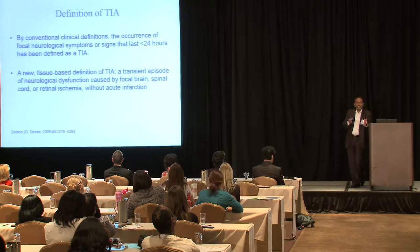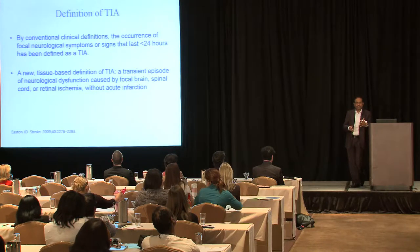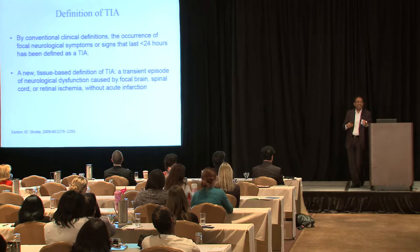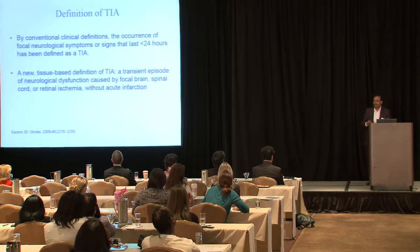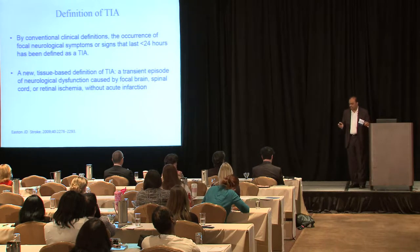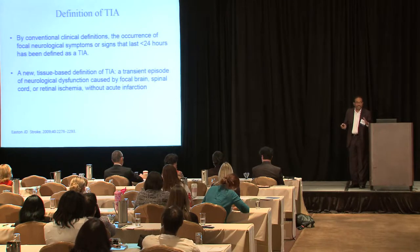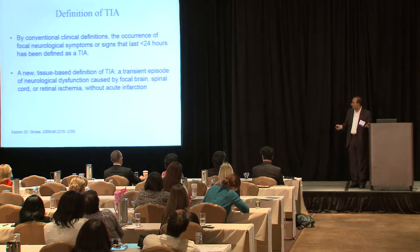Even if there is no acute infarction on imaging, the mechanism for TIA is the same as stroke. In my opinion, TIA and stroke share the same mechanism, and TIA should be treated with the same attention as acute stroke for secondary prevention.